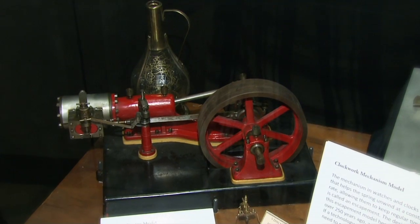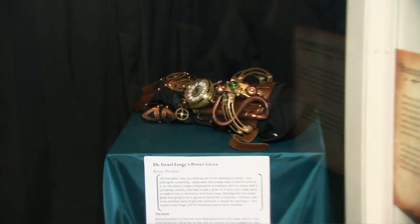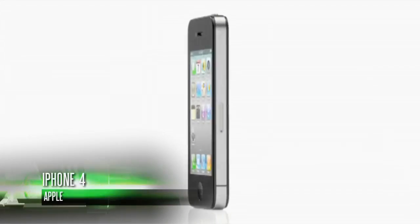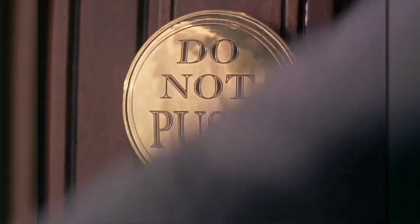Steampunk is kind of a marriage of old tech and new tech. I like the idea of the functionality of new technology married to the beauty of Victorian technology and just the life that old technology has. If you look at an iPhone or a computer, I can't divine how it works — it may as well be magic to me. But if you look at a train powered by steam, you can see each piece and how they work together, and I find that exciting.